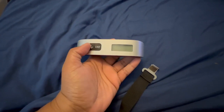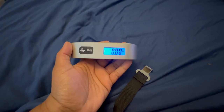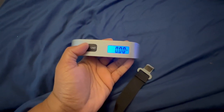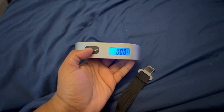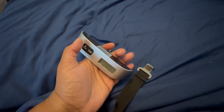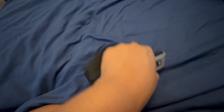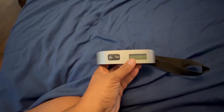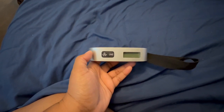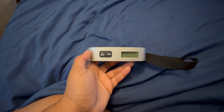You want to make sure that you have a luggage scale. Southwest is the only airline that currently allows free bags, but whether it's Southwest or not, all airlines have a weight limit. You can use this before your trip — hook it on the handle of the luggage, pull up, and it will weigh your luggage to make sure your bags are within the weight requirement for your chosen airline.